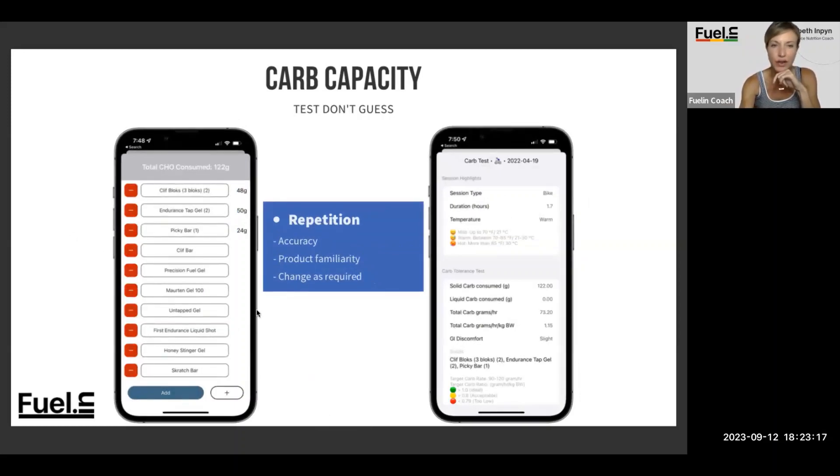Just a visual for those who haven't done it yet: you can select, add, or subtract items. You'll get the reading of how many grams of carbohydrates. Click add and you'll see on the right how many carbs you've consumed — solid versus liquid, total grams per hour, total grams per hour per kilogram of body weight, any GI discomfort, and then a breakdown of exactly what you consumed. You've also got the date of the test, the type of session, and all the information we can build on as you go.